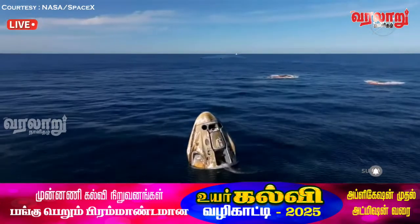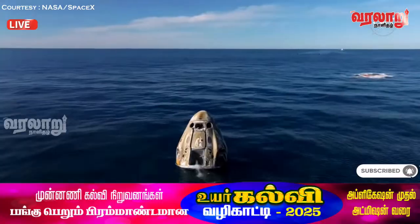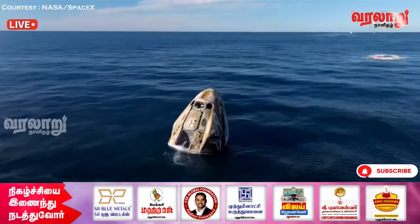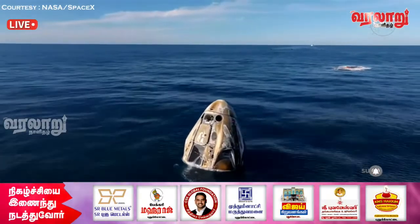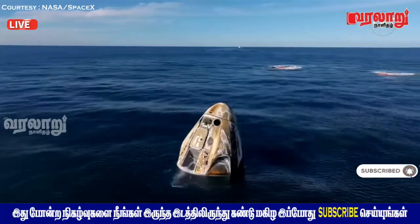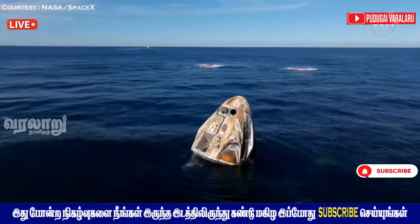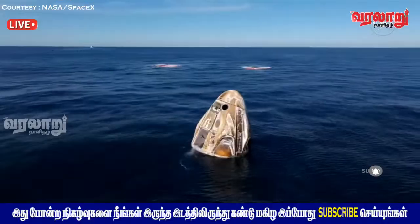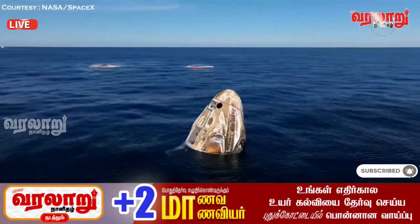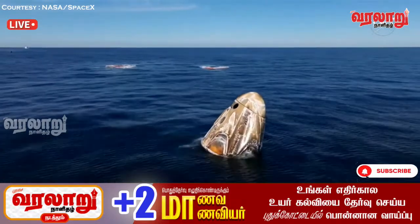We will continue to have communications between the corps and Commander Nick Haig of Crew Dragon Freedom, which just splashed down off the coast of Tallahassee, Florida. Dragon Freedom has returned home with NASA astronauts Nick Haig, Sunny Williams, Butch Wilmore, and Roscosmos cosmonaut Alexander Gorbunov — back on Earth after approximately 17 hours of a return journey from space. The SpaceX recovery ship and team have been waiting and will now make their way to the splashdown location, approximately three nautical miles away.